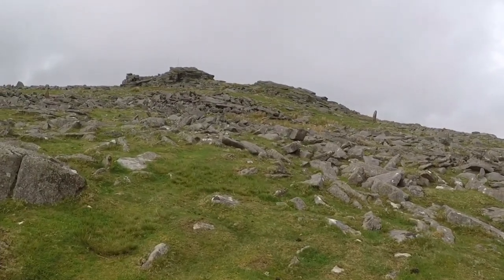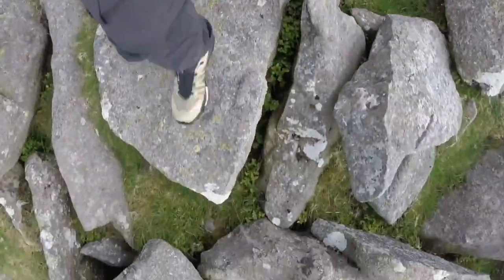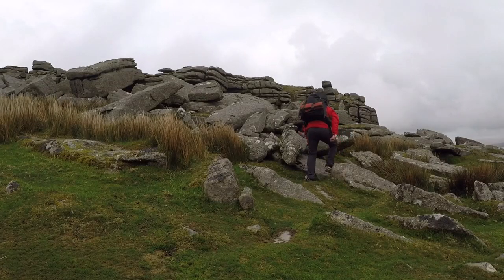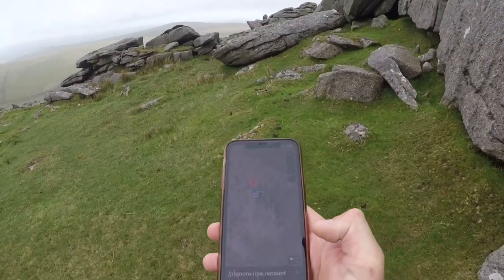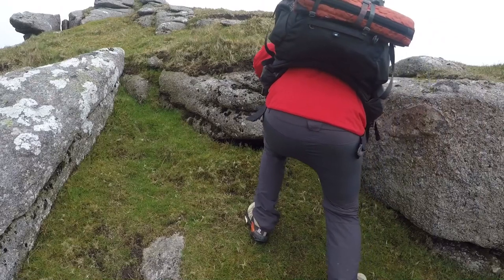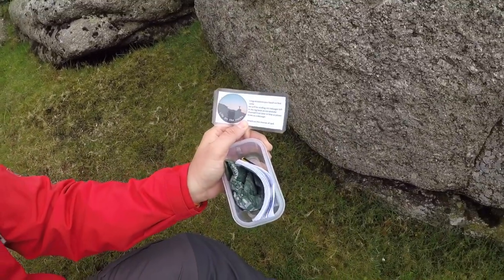Alright Dean, where is this geocache? Look what we found! Hidden amongst the rocks, that little rock over there - found it! Great idea Dean, really enjoyed that, looking forward to the next one.